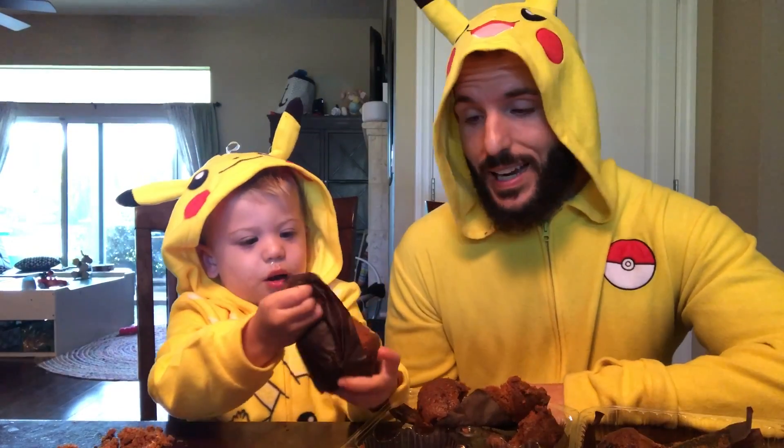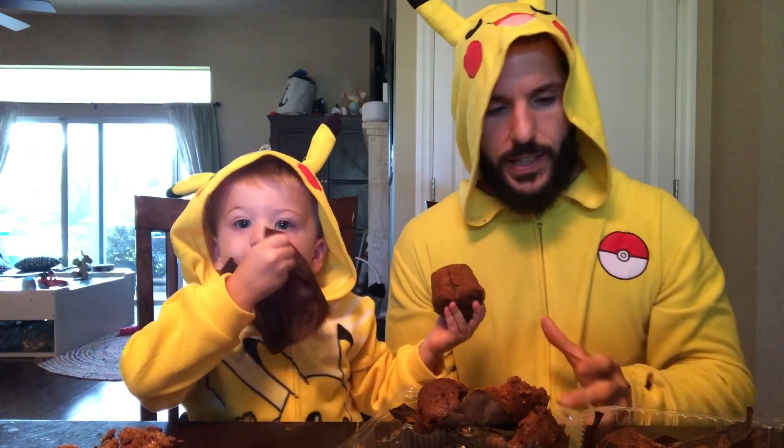All criticisms aside, I can't overlook how good the actual muffin is. While it falls short on the filling and the topping, it's still really, really good. I'm giving these 8 yas's out of 10.